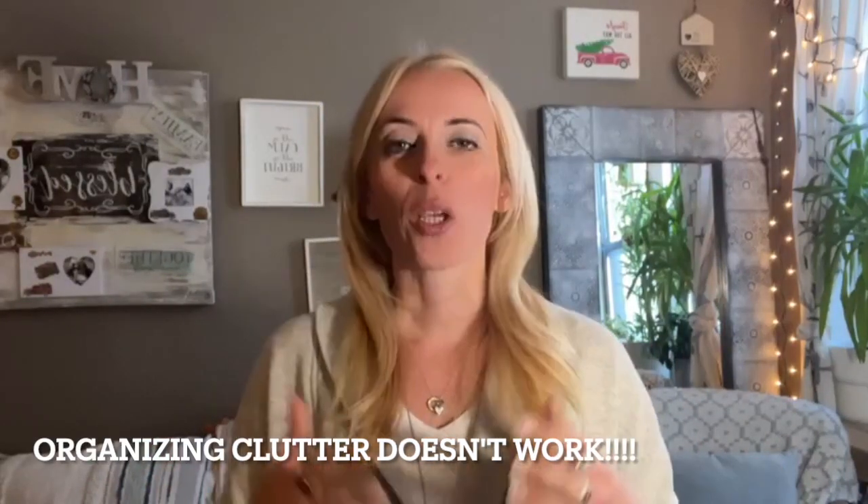A lot of times we try to organize clutter, and that is not the way it should work. We always declutter first, then we clean — we got to clean our drawers and such — and then we organize. There are so many things around your space that already exist that you can use for organization, and if you find that storage solution works for you, then you can consider investing money and upgrading.